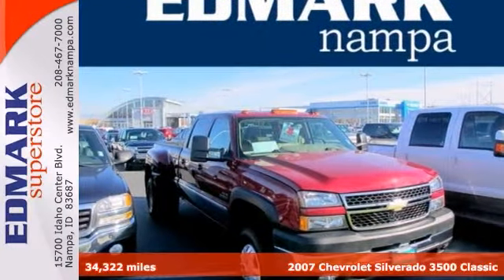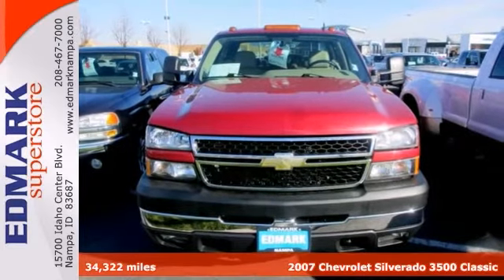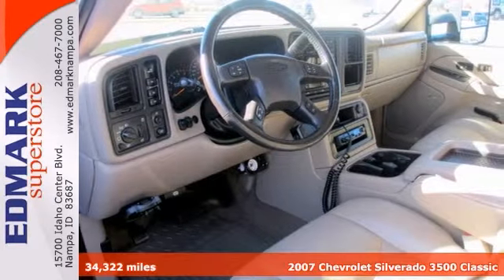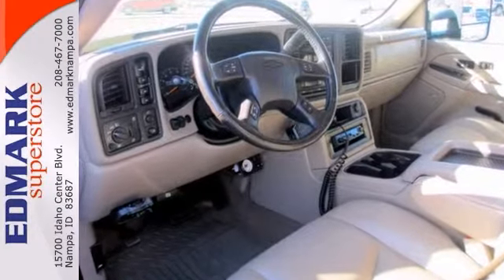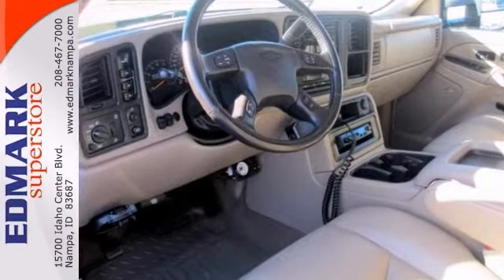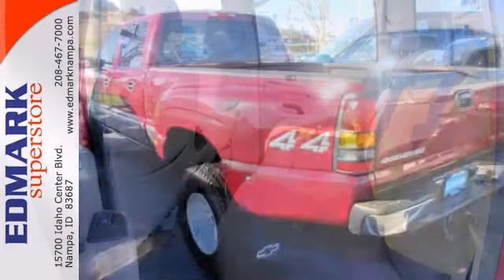Want to stretch your purchasing power? Check out this rock solid 2007 Chevrolet Silverado 3500 Classic Crew Cab, nicely equipped with features like a Duramax V8 turbo diesel engine and four wheel drive. You never know when life will throw you a curve, but with the advanced braking system you'll be able to stop trouble right in its tracks.